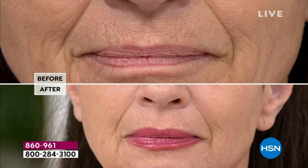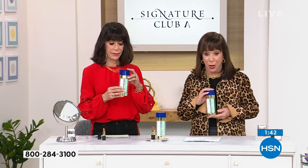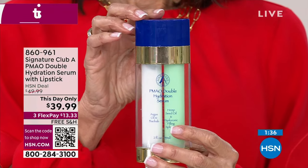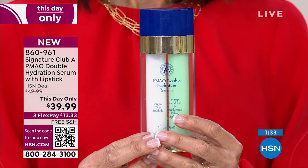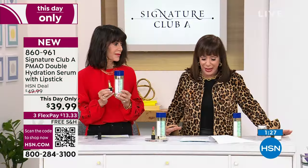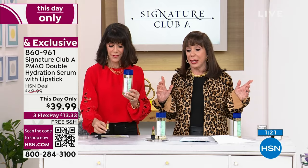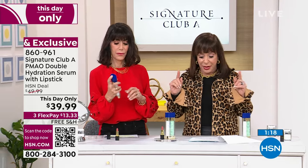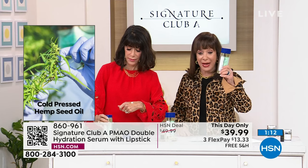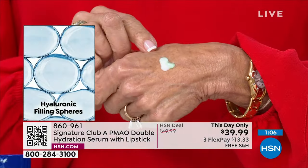Hemp seed oil took years for us to be able to sell. In 2018, the passing of the Farm Bill in the United States actually legalized the growing of this new miracle ingredient — cold pressed hemp seed oil. Combined with argon oil, look at Bobby's hand — you can see how it comes out, and you get that perfect dose every single time.